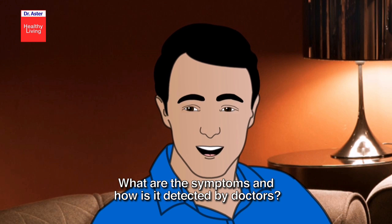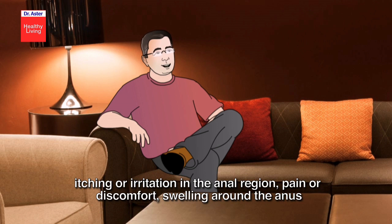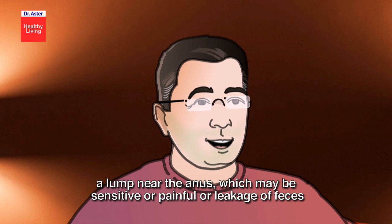What are the symptoms and how is it detected by doctors? Symptoms of hemorrhoids may include painless bleeding during bowel movements, itching or irritation in the anal region, pain or discomfort, swelling around the anus, a lump near the anus which may be sensitive or painful, or leakage of feces.